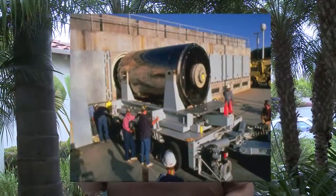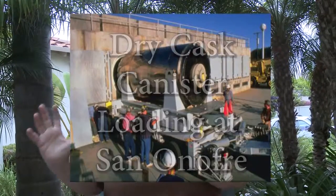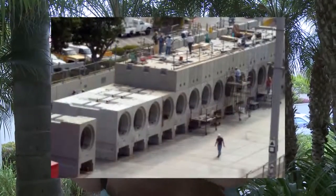And they don't even inspect these canisters to see if they're going to have stress corrosion cracking. They may start pitting, and they won't even know that, because they never take these stainless steel canisters out of the cement overpack to look at them.